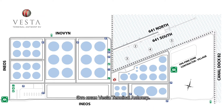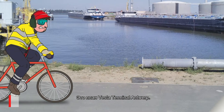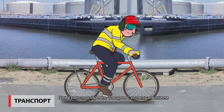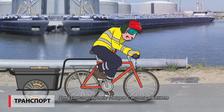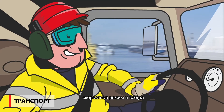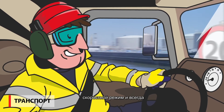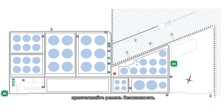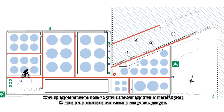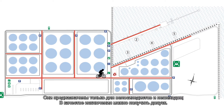This is the roadmap of Vesta Terminal Antwerp. While moving around on the terminal, use your bike as much as possible. For transport of goods, special carts can be used, but never hold stuff while you're on the bike. When transporting goods in a motorized vehicle, respect the speed limit and always wear your seatbelt. Cars are not allowed on the roads marked red. Only pedestrians and bikes are allowed here, unless you have a work permit.